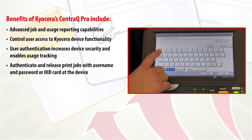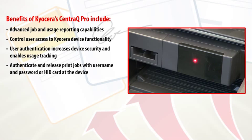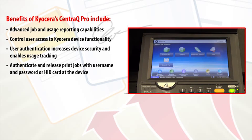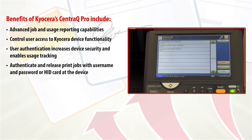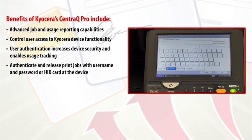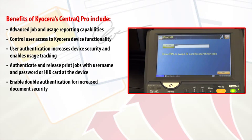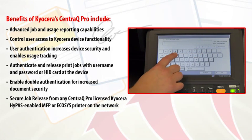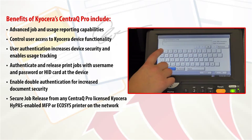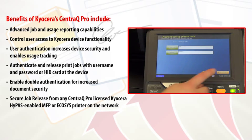Users can authenticate by entering their domain username and password at the MFP's control panel, or simply swiping their HID card on HiPass-enabled MFPs and Ecosys printers to access the device and their print jobs on a secure server. For an added layer of security, double authentication can be enabled, requiring both an HID card swipe and a PIN be entered at the device. Employees can securely access print jobs at any licensed Kyocera device on the network, without having to return to their PC, reducing downtime and increasing productivity.